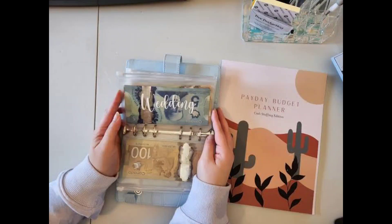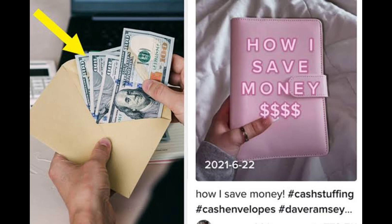A new tax money-saving hack is finding a little bit of a dark following. Cash stuffing — using paper money — is helping ease the financial anxieties of the youngest audience on social media.